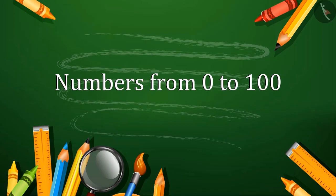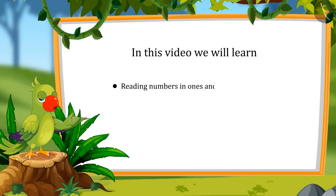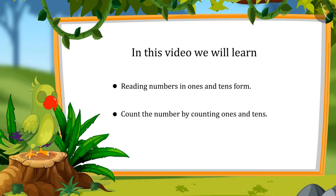Numbers from 0 to 100. Hey, hello kids! I am Parrot and I welcome you to this lesson. In this lesson, you will learn reading numbers in ones and tens, and determining numbers by counting ones and tens.